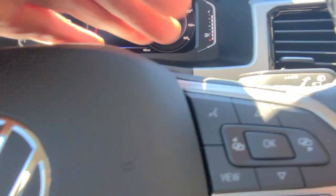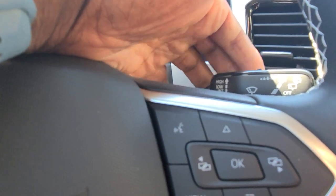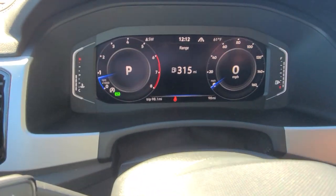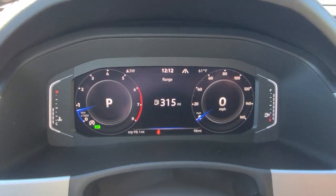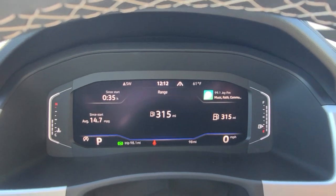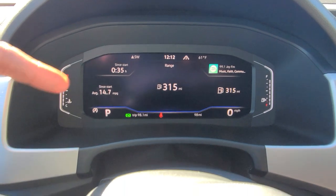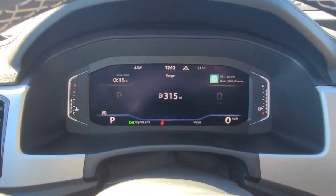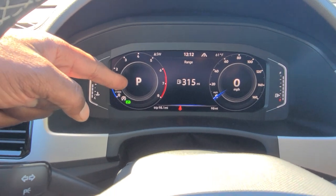Turn signal is over here on this side, wipers over here. You also have rain-sensing wipers. Let's look at your digital cockpit. There are three main views: the dial screen, the wide screen, and the crop screen. You can edit what's displayed using the radio. Most people are going to go with the dial screen.